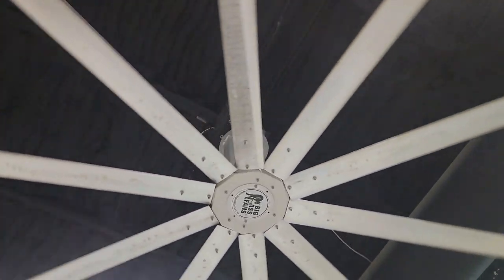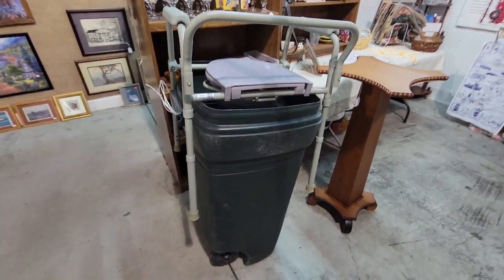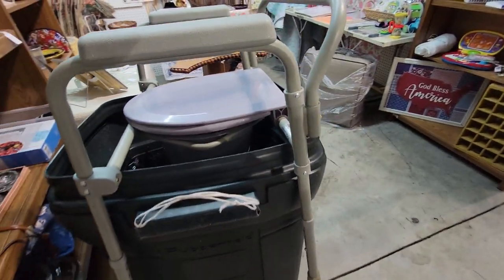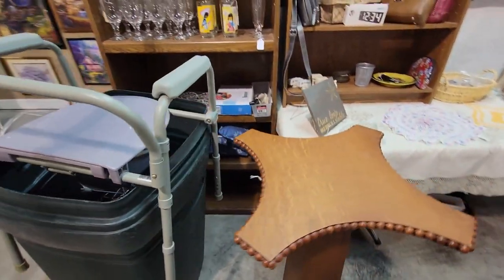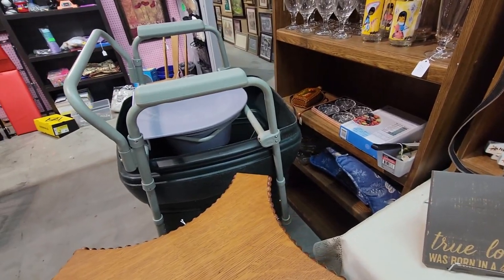It is a big-ass fan! I don't know why I'm getting such a kick out of this, but I saw this and it's just making me laugh. There's a potty chair in a trash can. Sometimes it doesn't take much to make me laugh, but that has just got me rolling. It's kind of dumb, but I think it's funny.